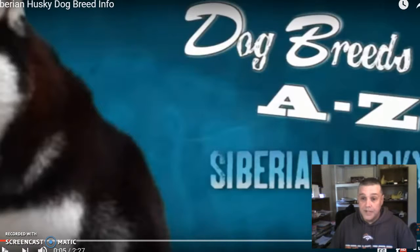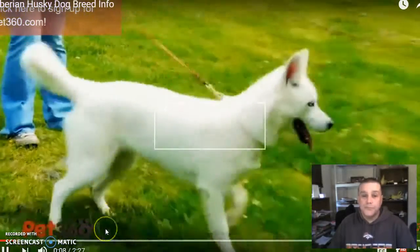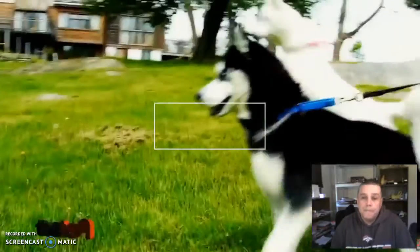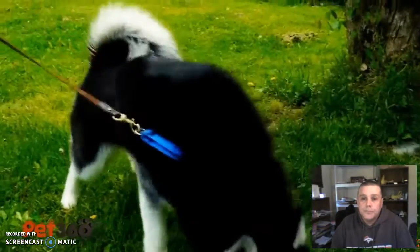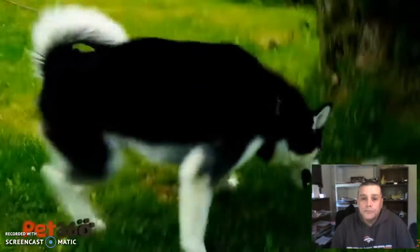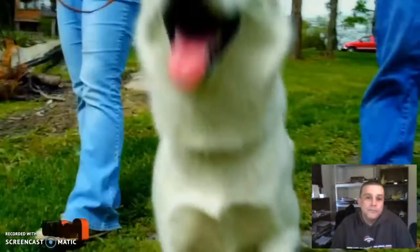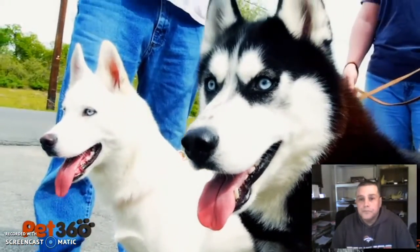The Siberian Husky is a medium-sized dog with a strong build. Its head is triangular with a long muzzle and erect ears. It's most commonly seen in white and black, white and brown, or white and red. One of the fun things about the Siberian Husky is their eyes — they can come in any color or any combination of colors: blue eyes, brown eyes, one of each.